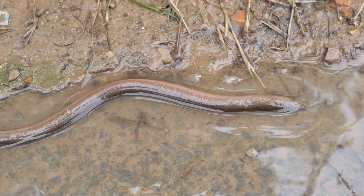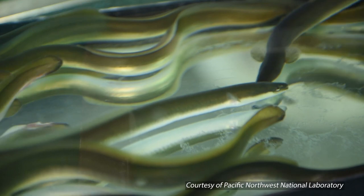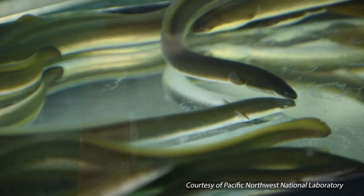Have you ever seen an American eel? These aquatic creatures can help clean our water sources and are crucial to many ecosystems. But if not for continued protection efforts, we could lose this fish forever.